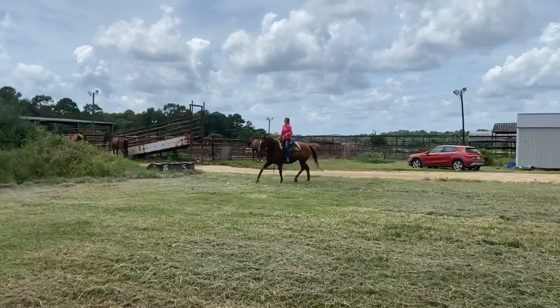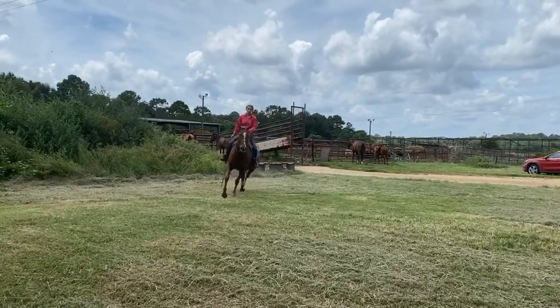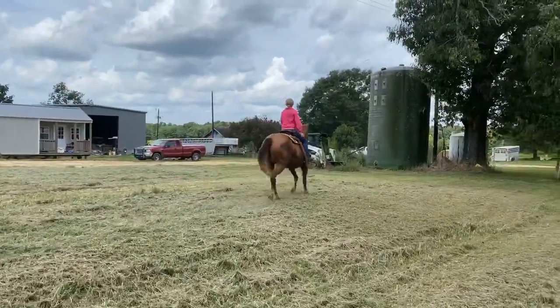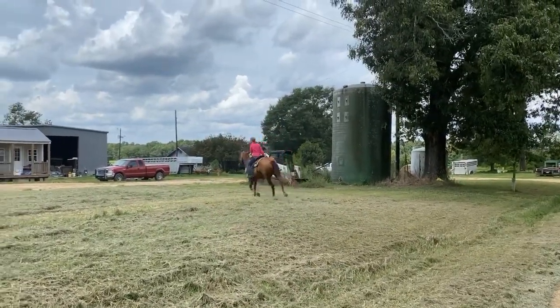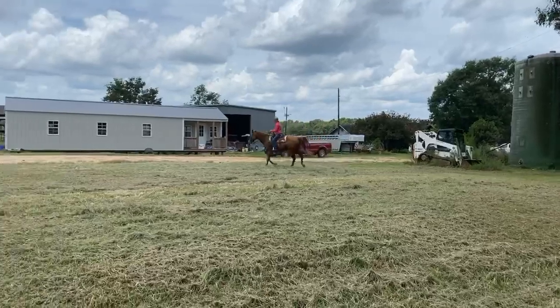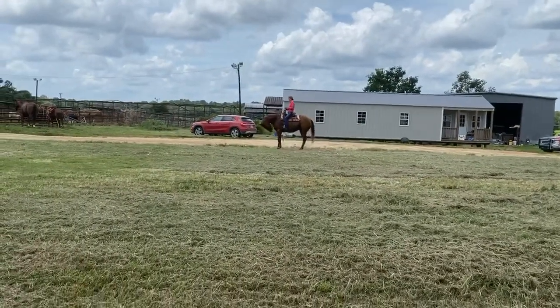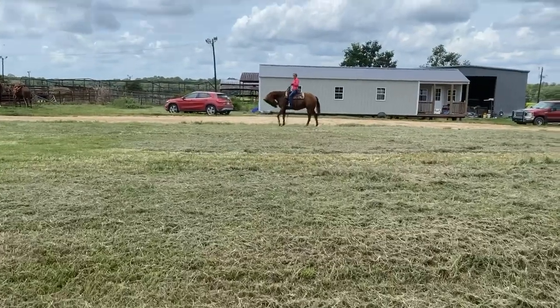Trot. I've never been so thankful that I did not cull one that I thought we could heal up, because he has healed up. I am proud to show him to you today. The more you ride him, he's really warming back up into how broke he is.